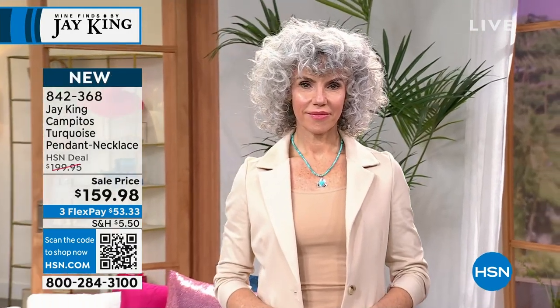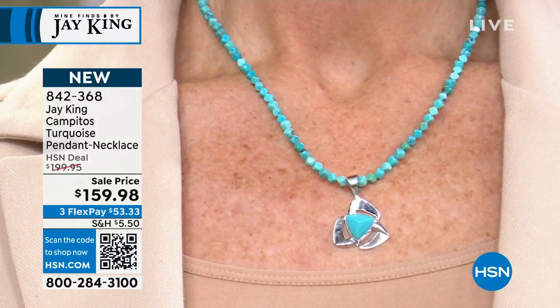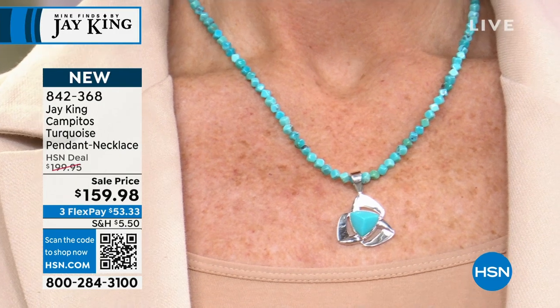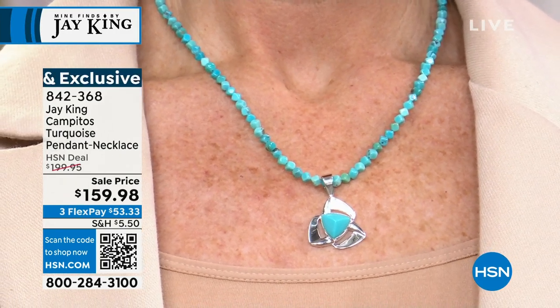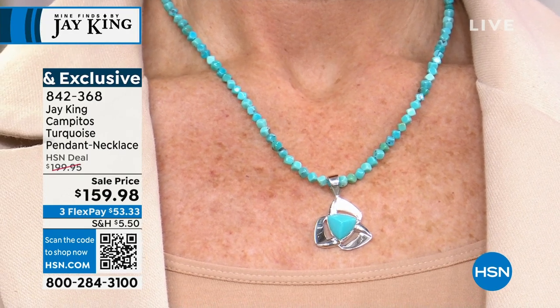We're kind of counting down what's left. Right now I've got just the last remaining bit and I'm doing designs. We probably won't even have Campitos toward the middle of next year — it'll be totally gone and there's no way to ever replace it. So if you're a collector and you don't have Campitos Blue Ice, this is something you might want to think about — especially at the sale price.